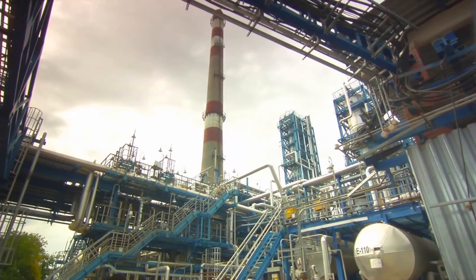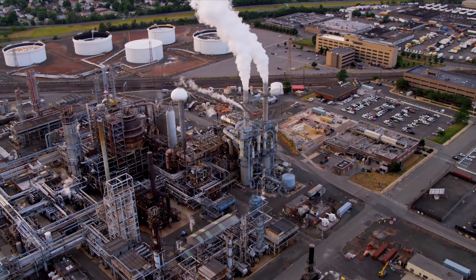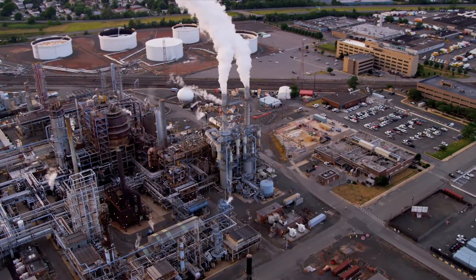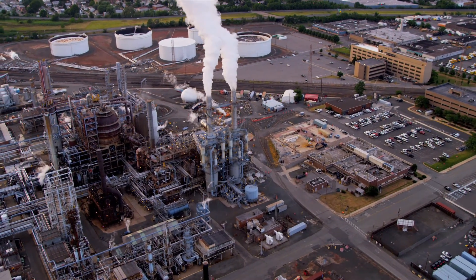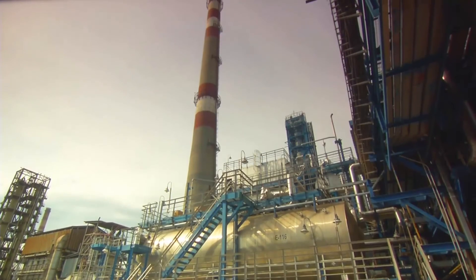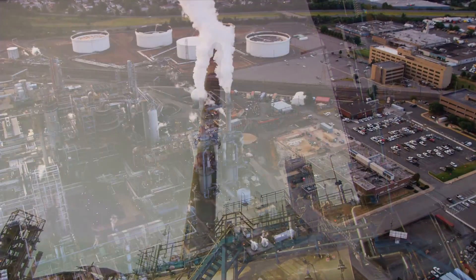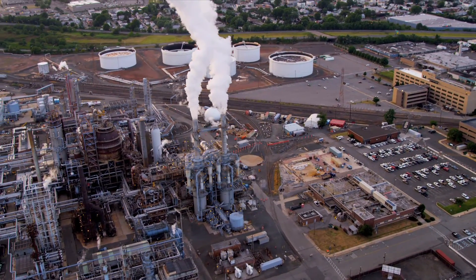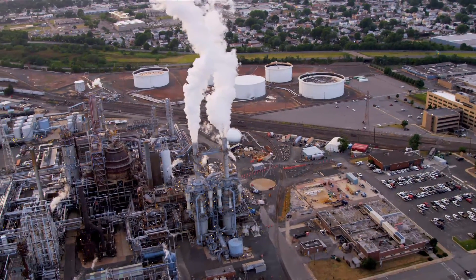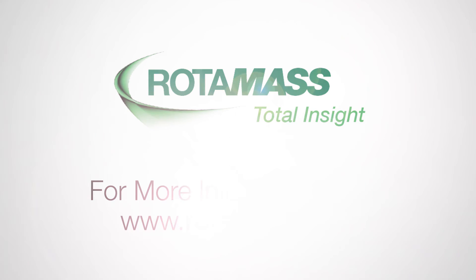The Rotomass line was developed to help alleviate the challenges related to product selection and provide total insight throughout the product and plant life cycle. With six different sensor lines and two transmitters, Rotomass has a solution for your most demanding application requirements, and offers easier selection, quicker configuration, and the greatest flexibility to ensure maximum asset performance and greatest return on your investment. For more information, please visit Rotomass.com.